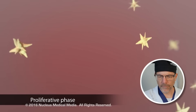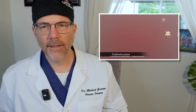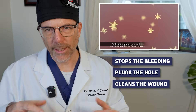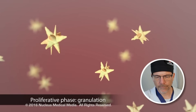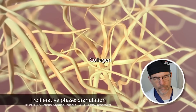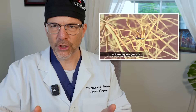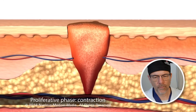The proliferative phase begins two days to three weeks after injury. Basically, the inflammatory phase controls the bleeding, plugs up the hole, and clears away the debris. The first step in the proliferative phase is granulation. Connective tissue cells called fibroblasts lay a matrix of collagen that reinforces the wound and provides structure for other cells. This gets stimulated by cells right next to the injury. Collagen then contracts to pull together the margins of the wound.